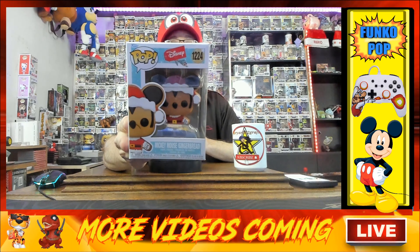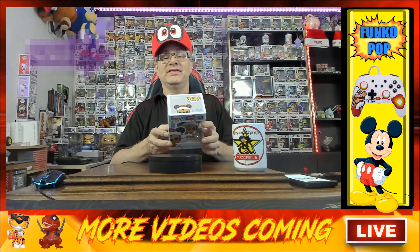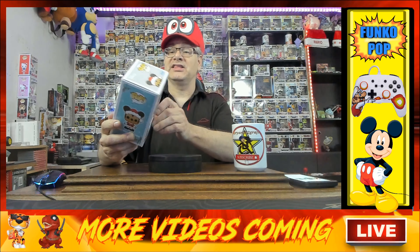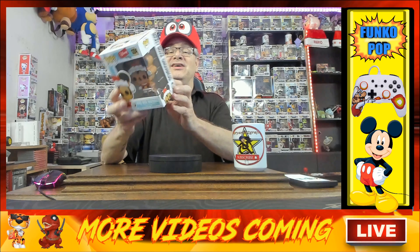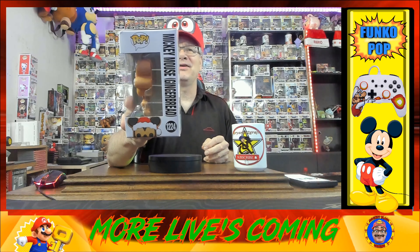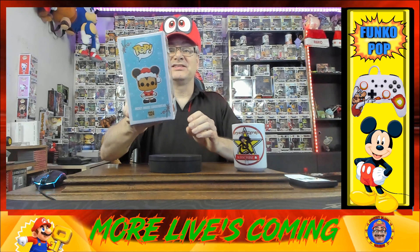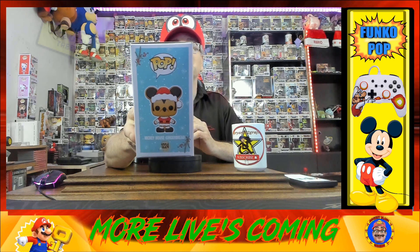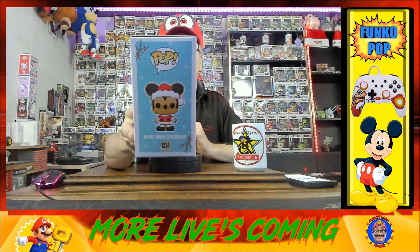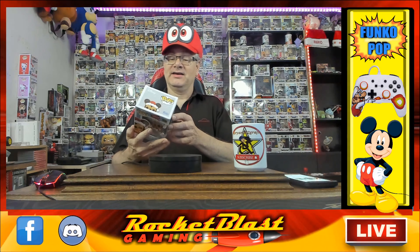So what do we got here today? Mickey Mouse Gingerbread. If you have this one, let me know in the comment section. The number on this is 1224. Let's take a look at the side — I like the side already. He's a gingerbread so he's like square, which is weird because most pops are round. It's got some blues and it says Mickey Mouse down below, and it looks like snowflakes.